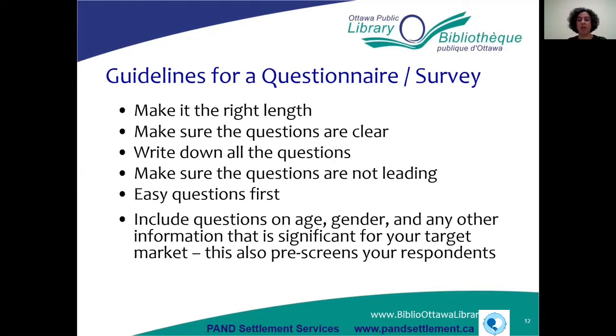Make sure your questions are clear, make sure you're not using leading questions, start with easy questions first and get harder as you go along. Include questions on age, gender, and any information significant to your target market. This also pre-screens your respondents to make sure you're getting responses from your target market.